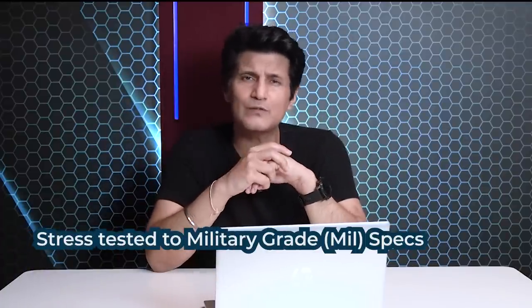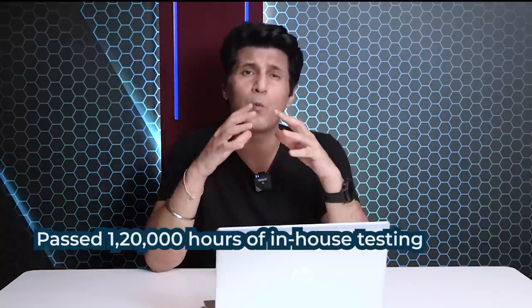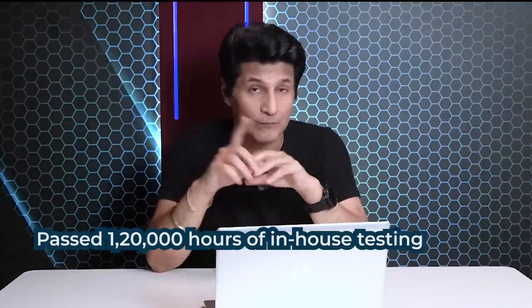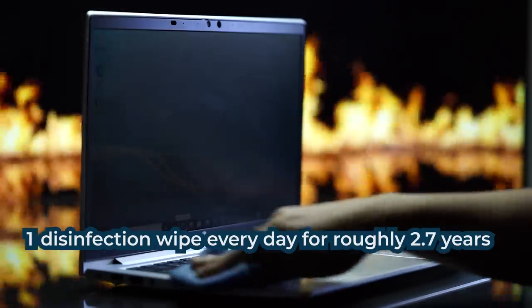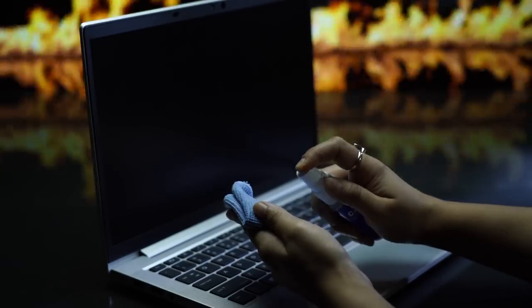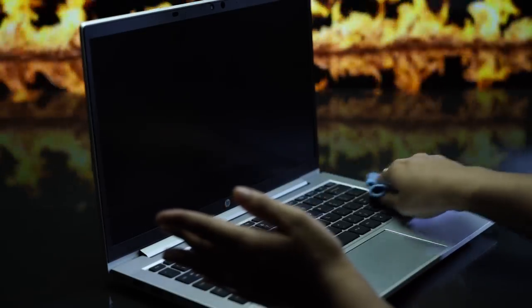HP claims this machine has been tested to pass 19 military standard tests over 120,000 hours of their own internal testing. One particularly interesting test: it will easily last 1,000 cycles of household disinfectant wiping — roughly 2.7 years if you wipe it every day. Disinfecting your machine after coming home from the office or using it outside is very necessary, something I'd recommend everyone do. But not every laptop is built for it.